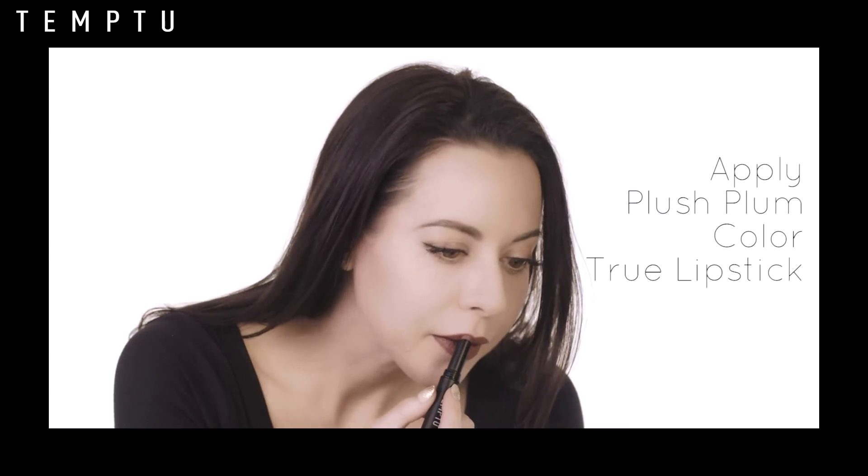Remember in the 90s when Winona Ryder and Drew Barrymore were always wearing these lips? It just stuck out, it popped. For the second step, we're going to apply the Plush Plum lip.